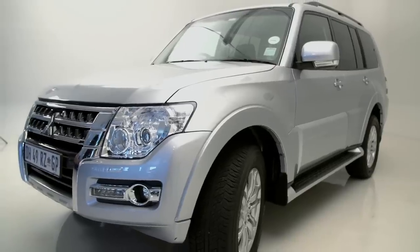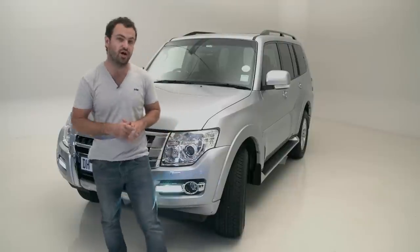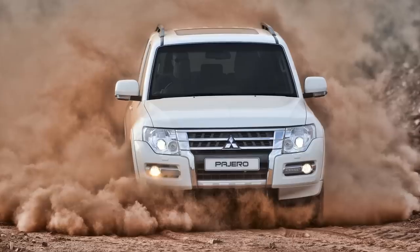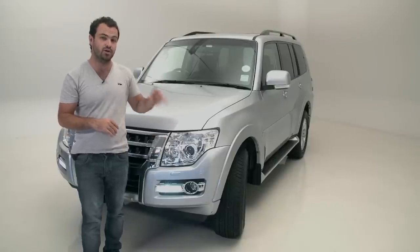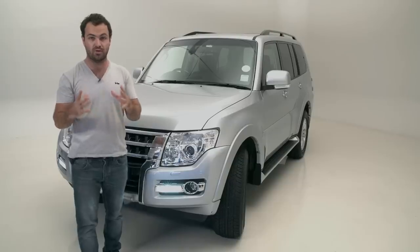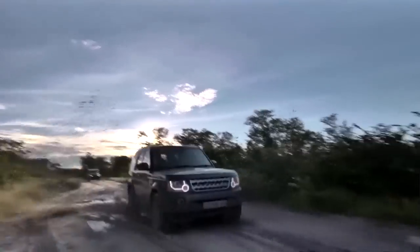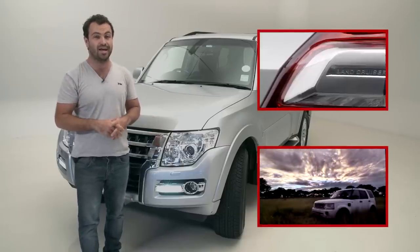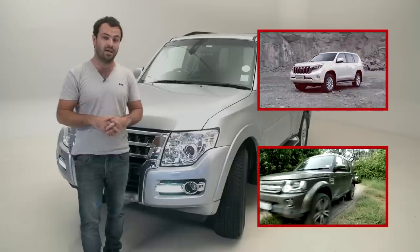The range starts at 569,000 rand for the short wheelbase and 639,000 rand for the long wheelbase. While the short wheelbase is a fantastic off-roader with amazing approach and departure angles, the long wheelbase is a lot easier to live with on a day-to-day basis — and it's the one I'd have. The Pajero compares favourably to its key rivals: the Toyota Prado starts at 677,000 rand and the Land Rover Discovery range starts at 842,000 rand, so if you're on a bit of a budget, the Pajero is excellent value.